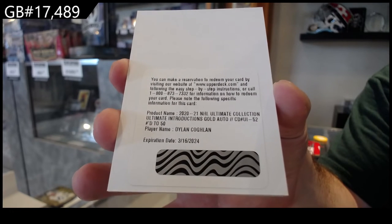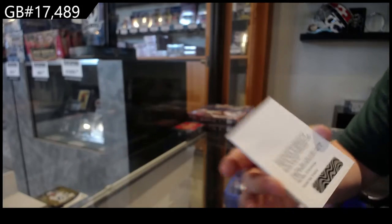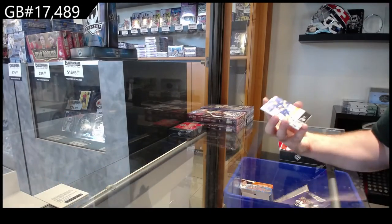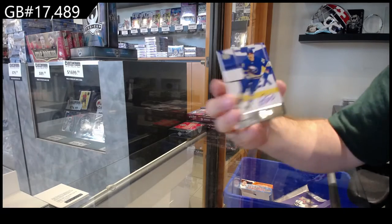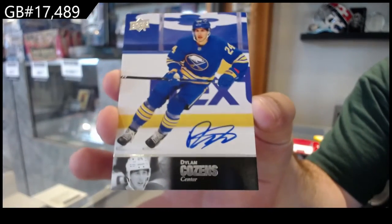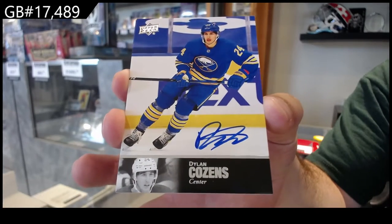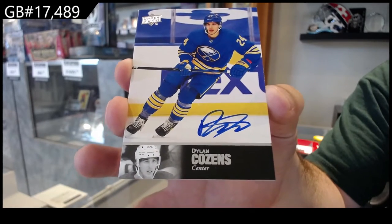Coghlan — Introductions Gold Auto numbered to 50. Holy moly, this pack is awesome. We've got a 97 Legends Auto — Dylan Cousins — and for Buffalo.